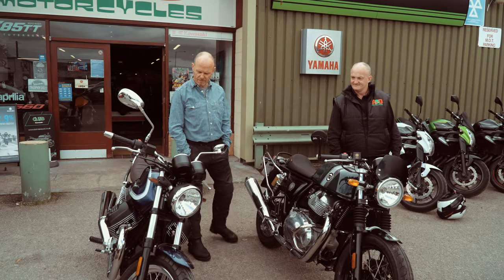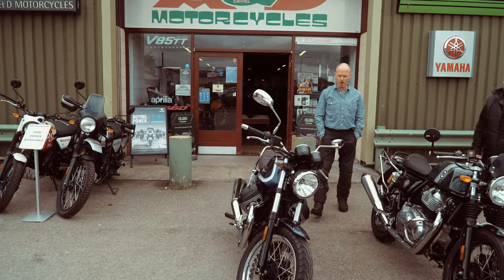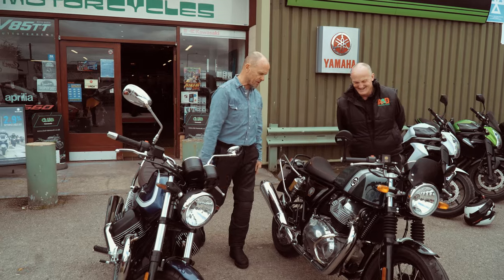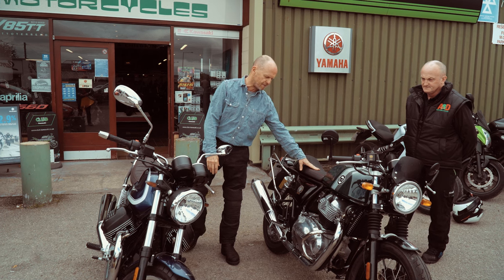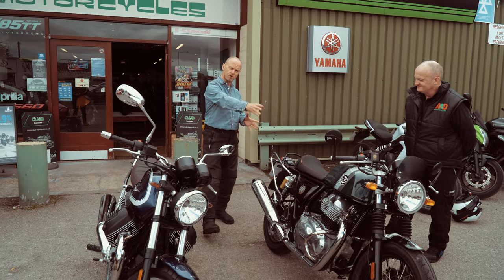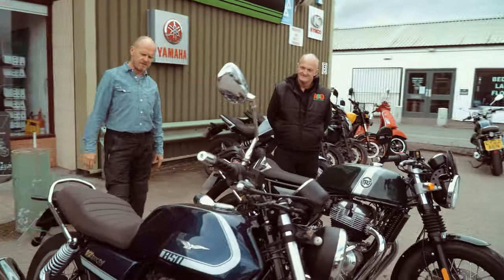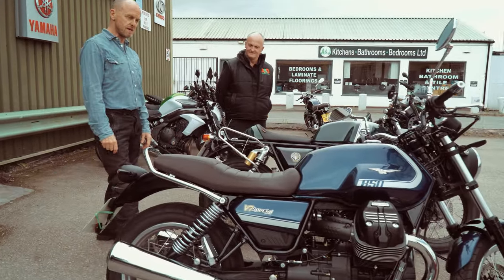We're back here — the Lemon Drizzle Gang are back at A&D Motorcycles. Today we're going to be riding two fine steeds: the Continental GT — mechanically the same as the Interceptor — and I've actually had this as a loan bike when they were servicing my Guzzi 850. And this lovely bike, the Guzzi V7 Special with the 850 engine from the V85 TT — I've been waiting to ride this one.